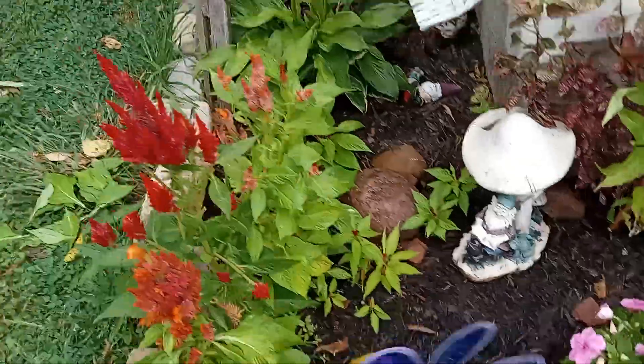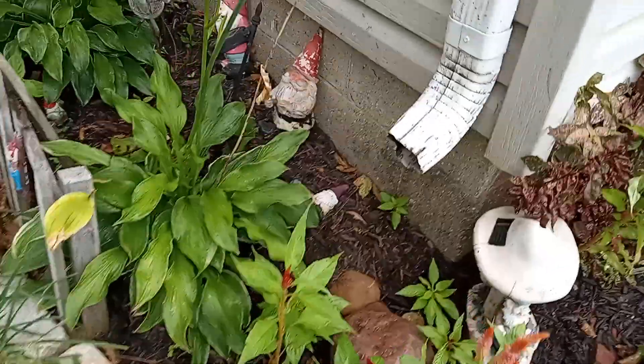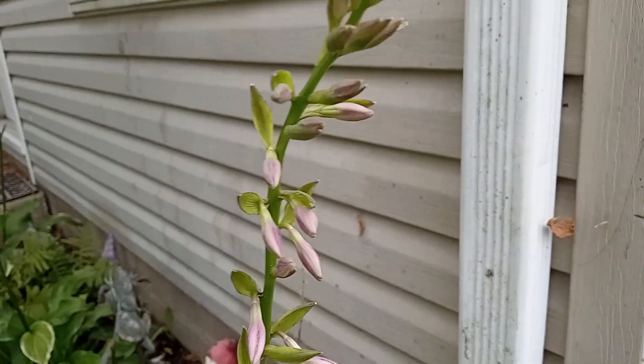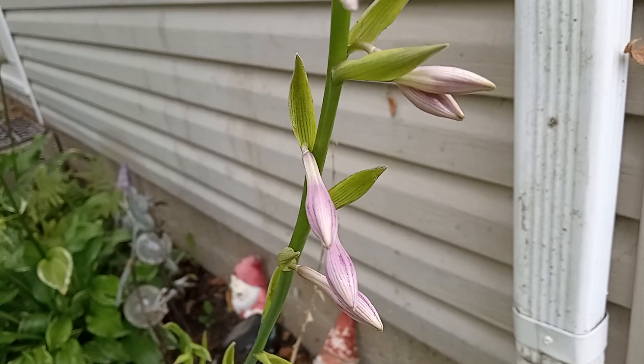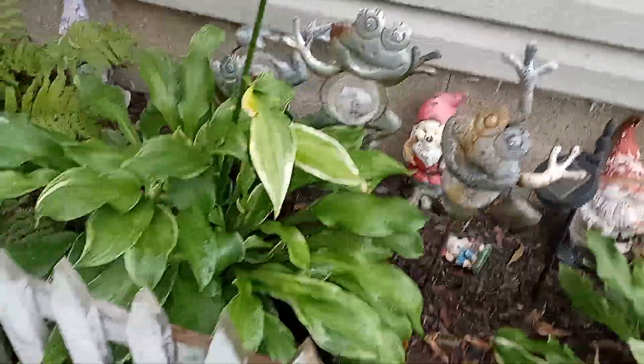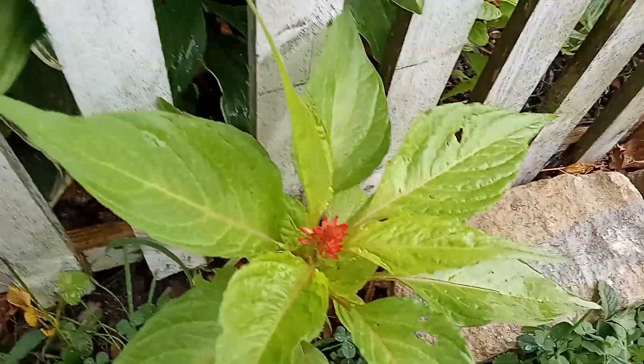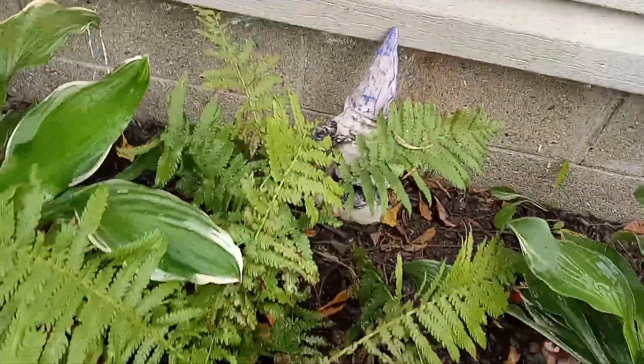Sunburst orange too — sunburst. But look, new blooms on the hostas. One growing out here, one slusha growing out here. The ferns are doing good this year.